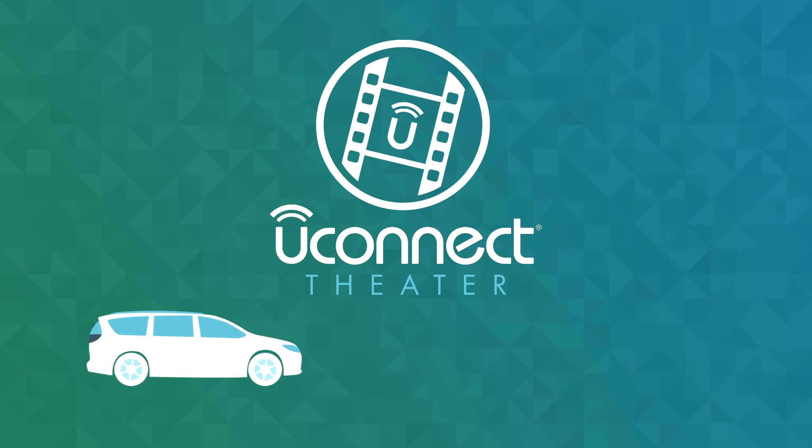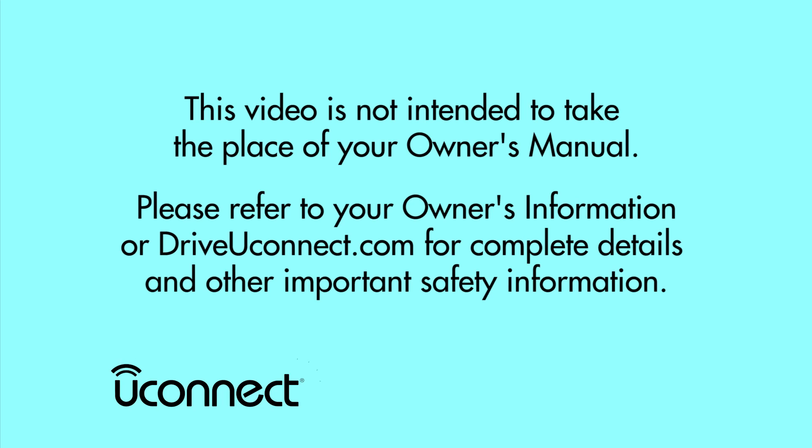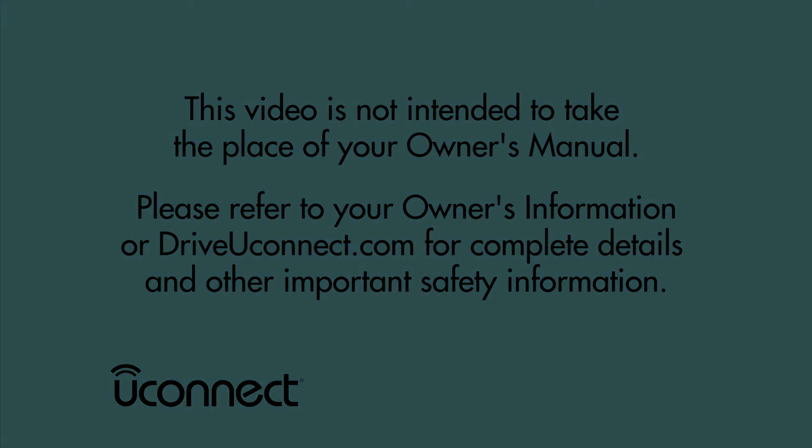Travel is all about making memories. So make the most of the moments that matter with Uconnect Theatre. This video is not intended to take the place of your Owner's Manual. Please refer to your Owner's Information or DriveUconnect.com for complete details and other important safety information.